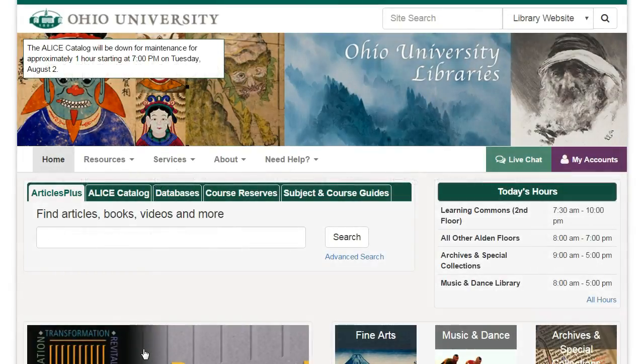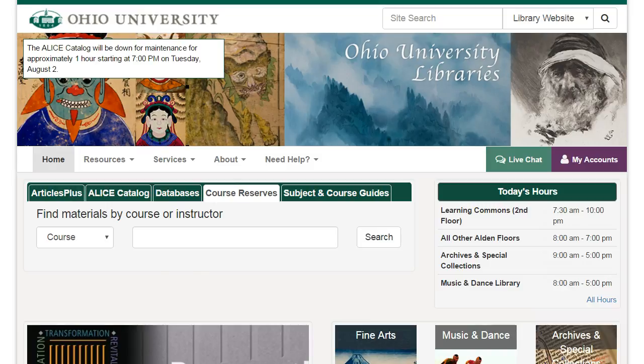Let's take a look at our reserve books first. You'll need to know the name of your professor or course to look for reserve books. If you go to our website at www.ohio.edu/library, you can click on course reserves and then enter your course code and number or your professor's name.